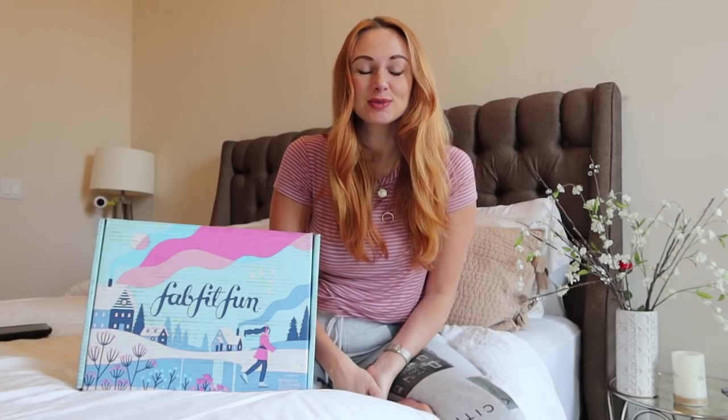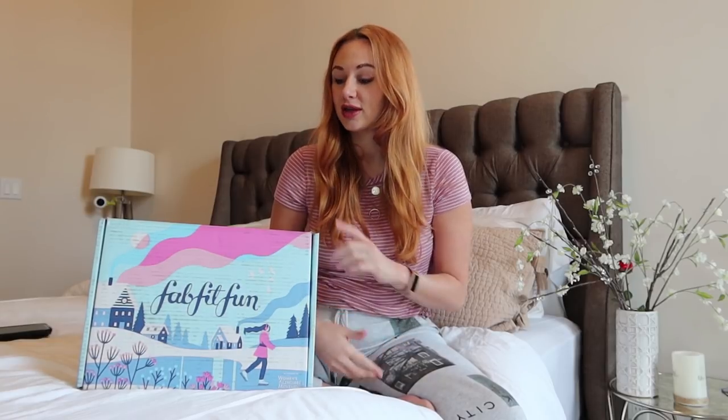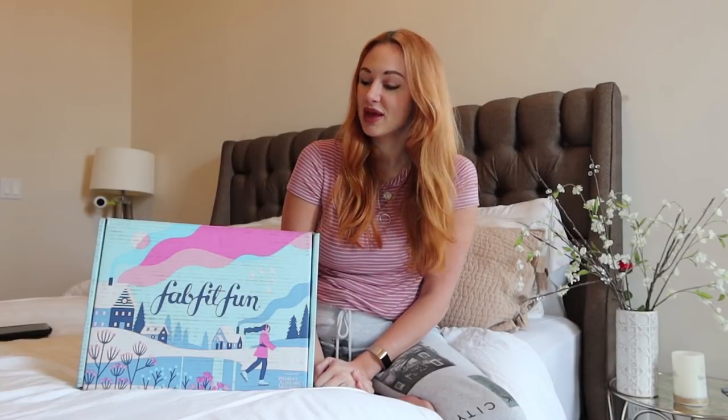FabFitFun is a seasonal subscription box service which provides you with full-size beauty, wellness, fashion, and lifestyle products, giving you over a $200 value for the price of $49.99 — so it's pretty much a steal. You get to discover a ton of new amazing products, customize your box with various options each season, support amazing causes, and this box in particular supports a lot of female-run businesses and organizations.